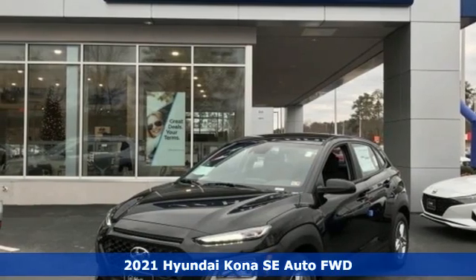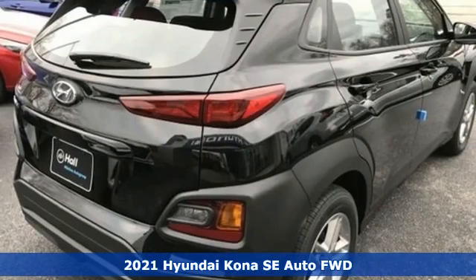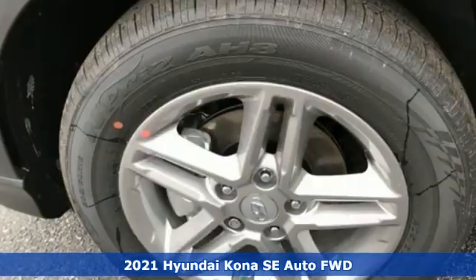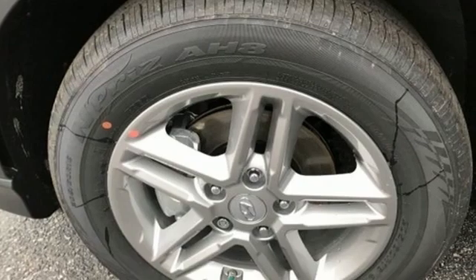Here's the new 2021 Hyundai Kona. Hyundai's attention to detail means a better driving experience for you, and with features like these, every drive's a pleasure.